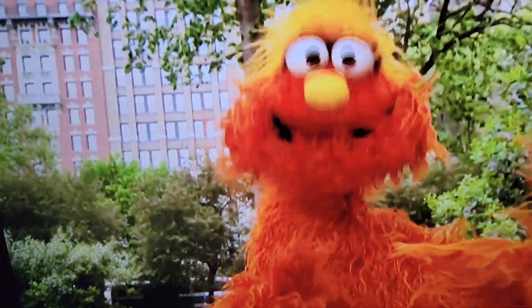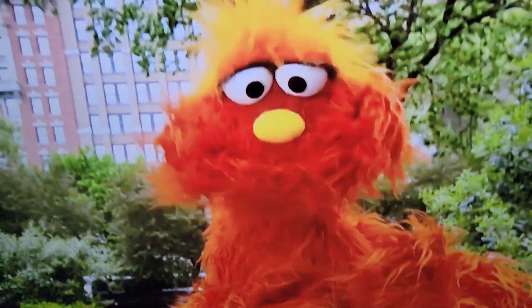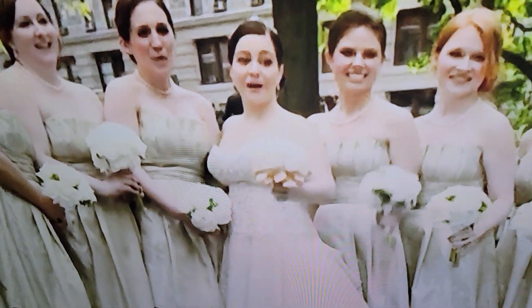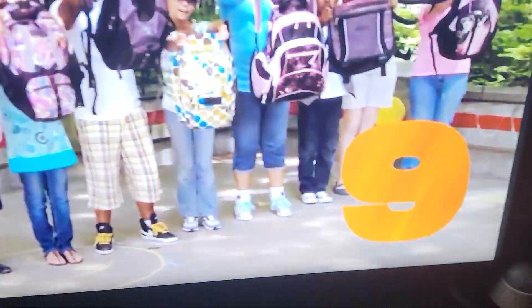Bert and Ernie's great adventures are coming soon. But first, we're going to talk about the number nine. How many is nine? One, two, three, four, five, six, seven, eight, nine. Nine bouquets of flowers. Nine book bags. Nine tap dancers.